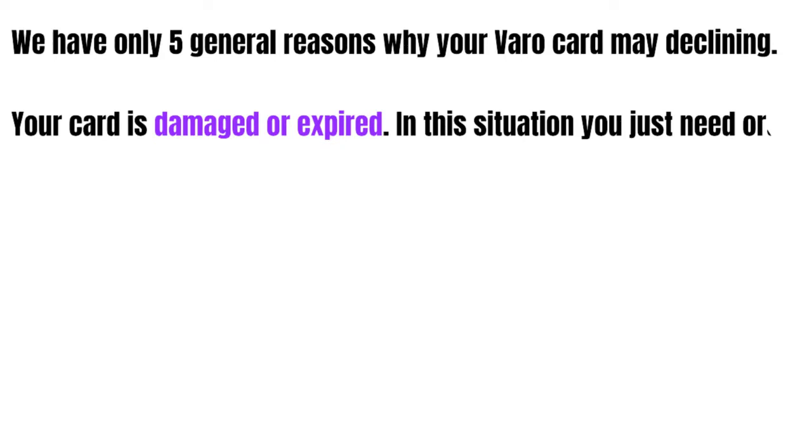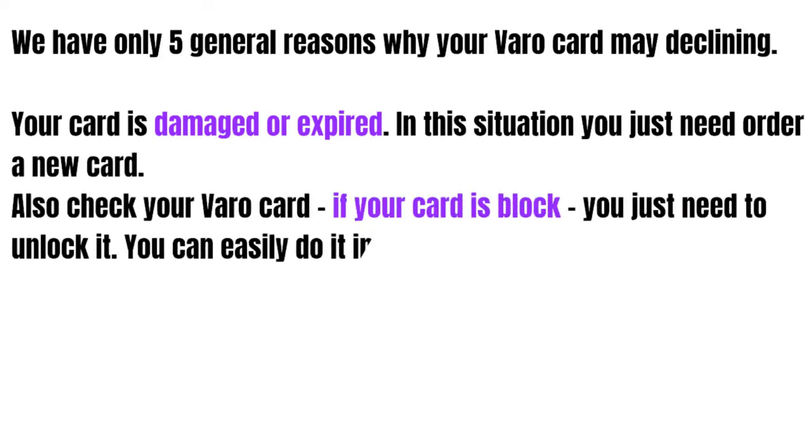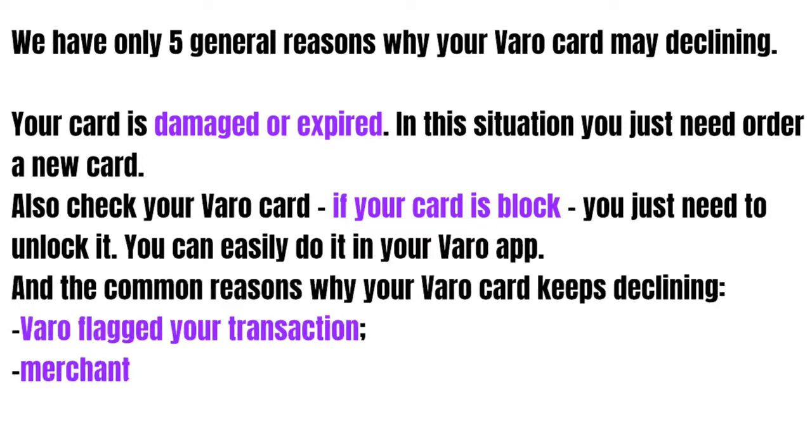Your card is damaged or expired — in this situation you just need to order a new card. Also check your VARO card: if your card is blocked, you just need to unlock it. You can easily do it in your VARO app.